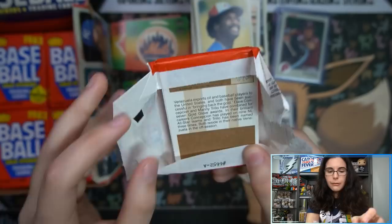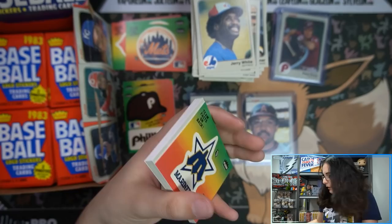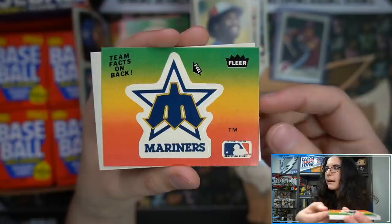The first time I opened a pack I was stressed out — I thought the design on the back was a glue stain. I was like, 'oh no, all these cards on the back are damaged.' But it's actually just the design. We have a Mariners sticker.